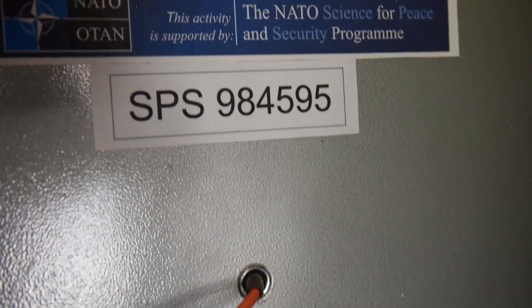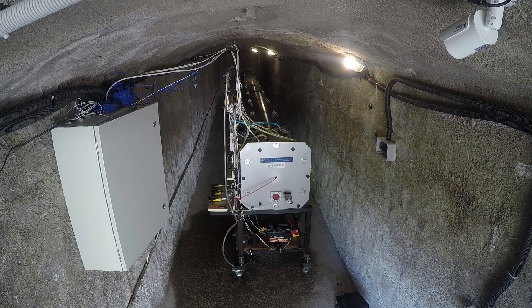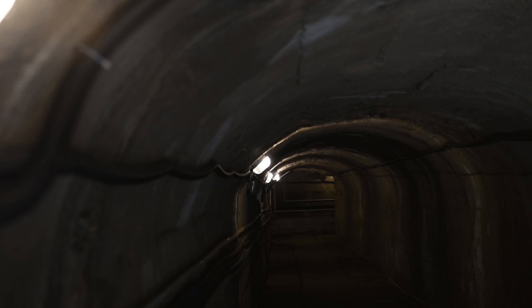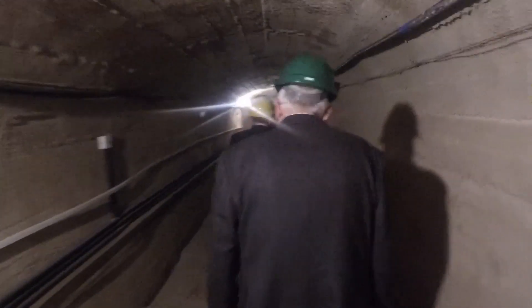Funded by NATO's Science for Peace and Security program, or SPS, the scientists have built a replica tunnel to study explosions. But for the big explosions, they have a 255-meter network of tunnels finished in the 1980s.